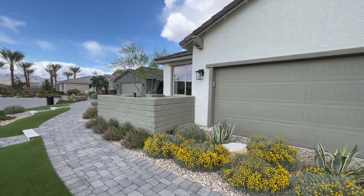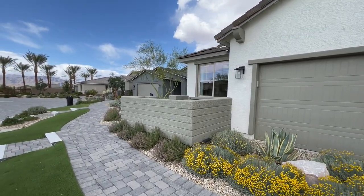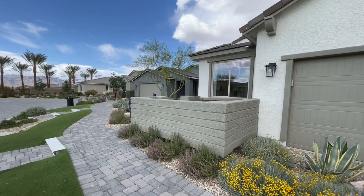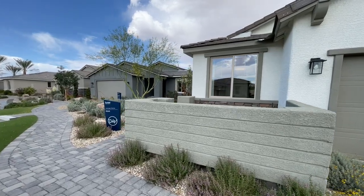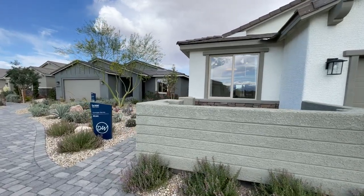This is a Del Webb community. It is age-restricted - a 55 and older community - but you actually don't have to be 55 or older to move in here. You just can't have kids. You need HOA approval, but I've actually had buyers do it before.